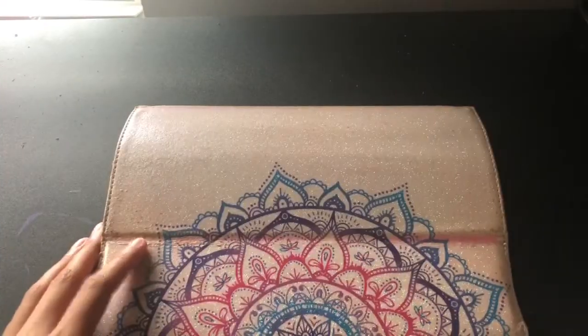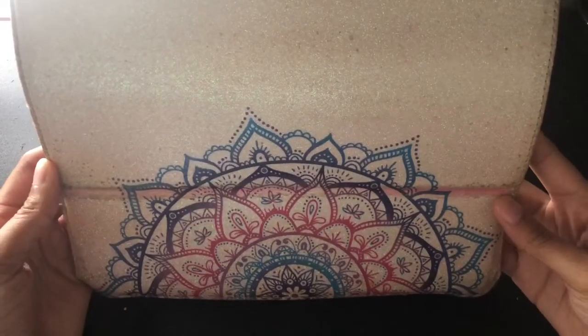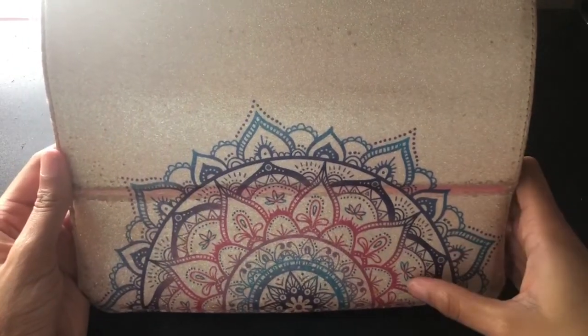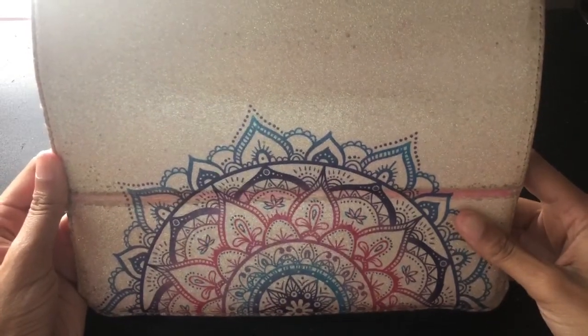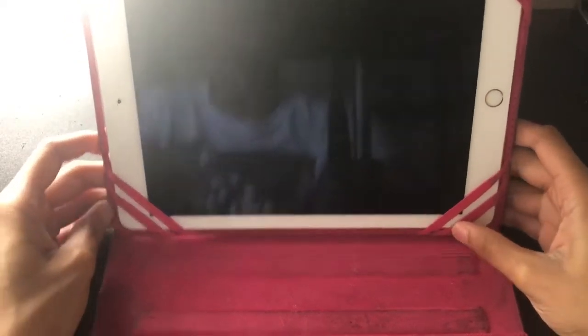So this is my iPad and this is the case. It just has this very pretty mandala pattern with blue and purple and pink — it's very gorgeous. On the back it's the same thing. The really cool thing about this case is that it's actually a stand, so whenever my hands are full or I'm laying in bed and I don't want to hold up my iPad, I can just prop it up. It also has different levels for how high you want your iPad to be, so I don't have to worry about it falling on my face or on the ground.